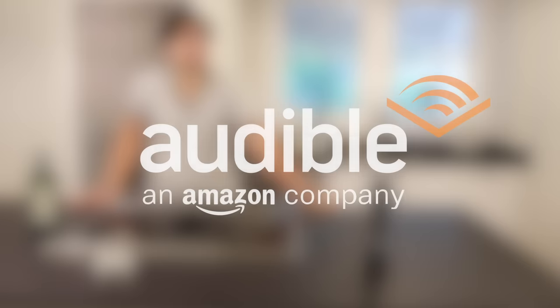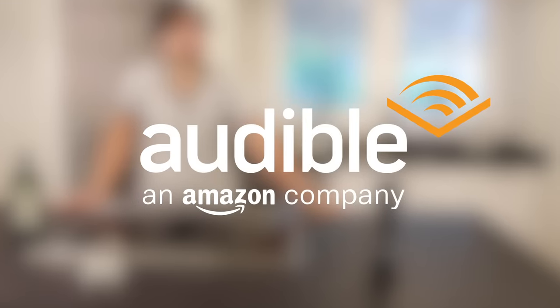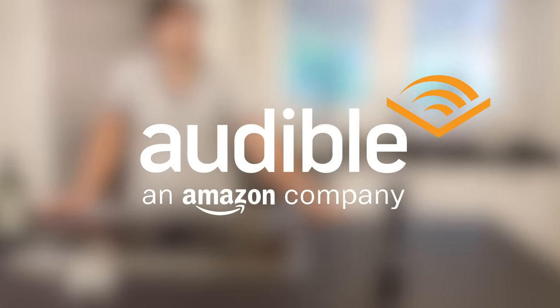This video, which does contain my new kitchen reveal, is sponsored by Audible. Start listening with a 30-day free trial by using my link in the description.